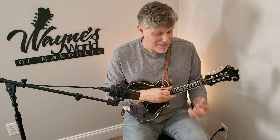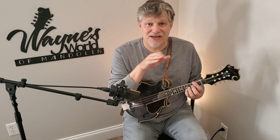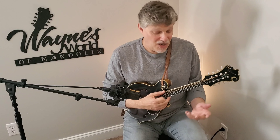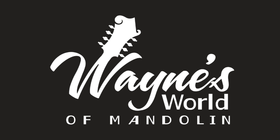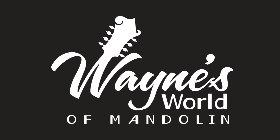So I hope this helps. Subscribe to the channel if it does. I hope you like Wayne's World of Mandolin — I'm having a lot of fun doing this. I appreciate all the comments I'm getting and emails, people reaching out for Skype lessons. I hope you guys like it.